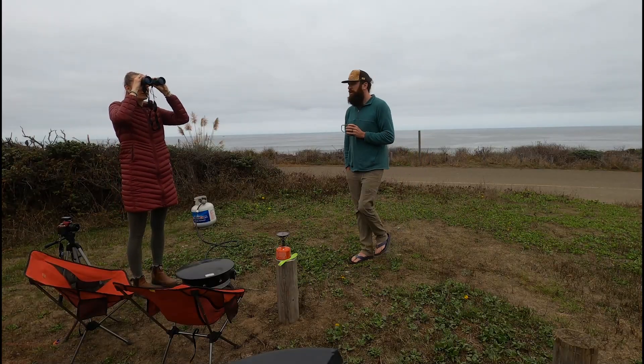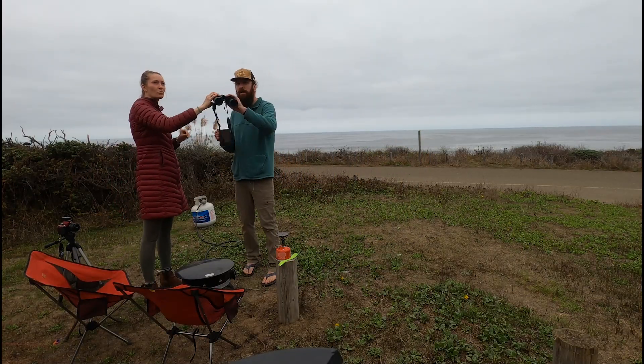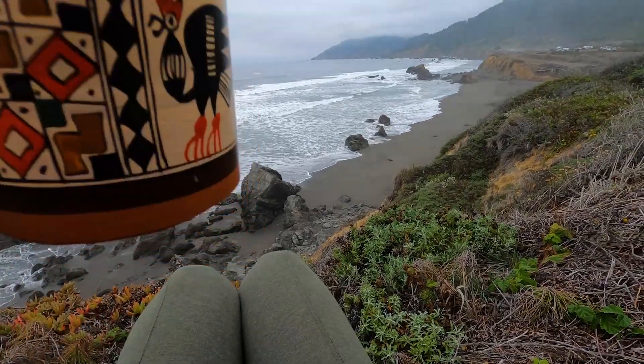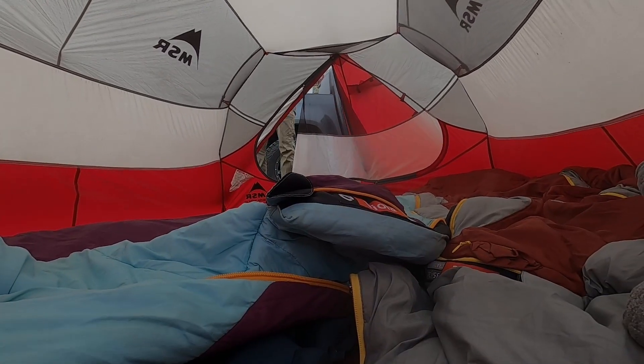Come to find out, the land curves just enough inland to make it difficult to see the whales, so we birdwatched instead. The rest of the evening we sat cliffside, sipped on some wine, and then went to bed.